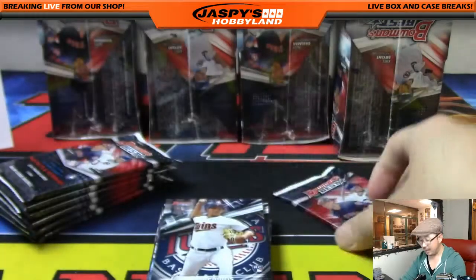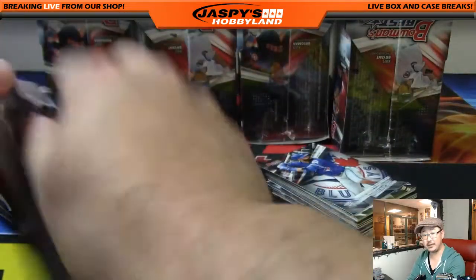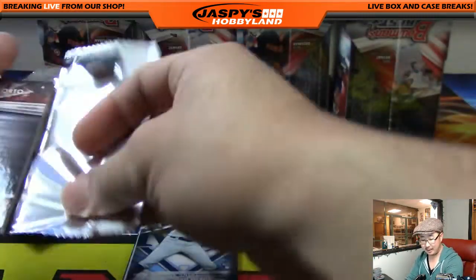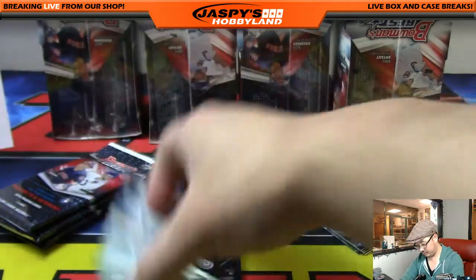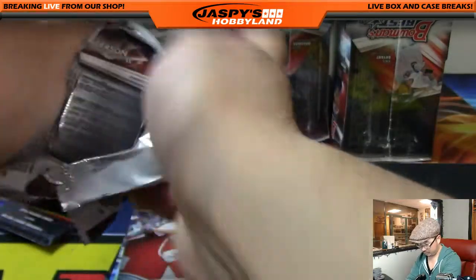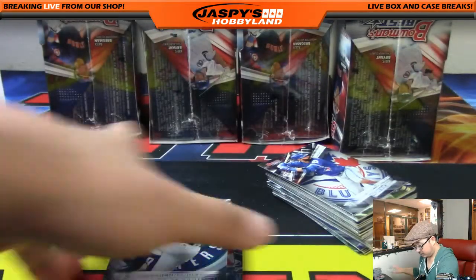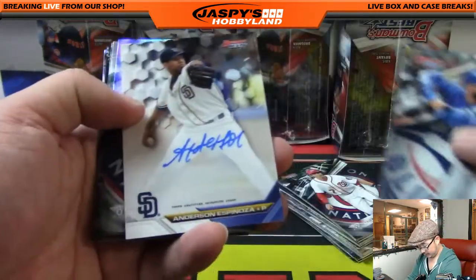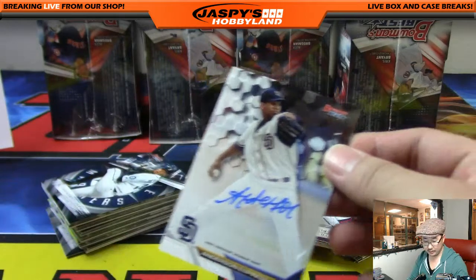We've got more Bowman's Best, Playbook Football, Impeccable Football, and Impeccable Preferred Football — those are almost at single digits, both of those football breaks, if you're feeling a little NFL action. No Mets as of yet, not yet. All right, but still only just halfway there. There's another Padre — Anderson Espinoza for the Friars — that one's for Vic.